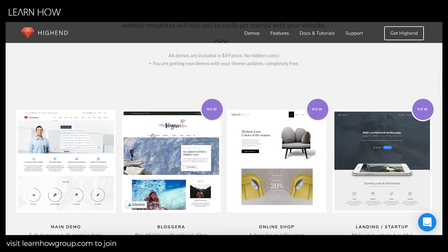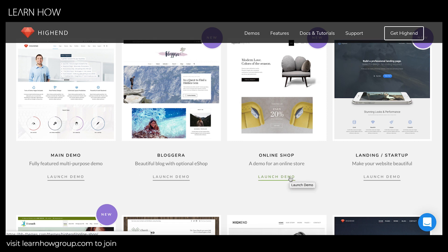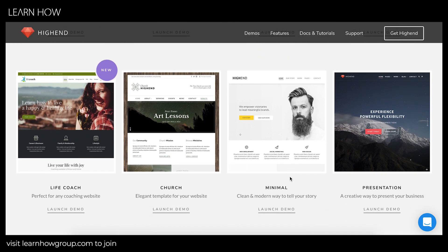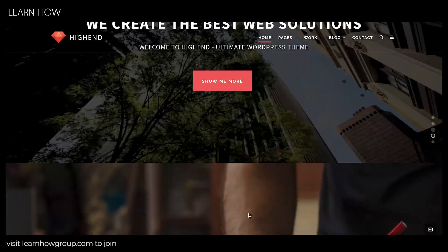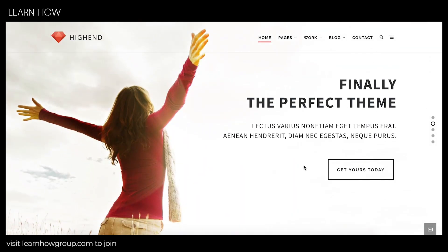There are a bunch of demos that come out of the box, and you get all of these included with the price. If you see a demo you like and want to implement it immediately, you can install the demo and then customize everything the way you want. For example, if you love a particular layout, you can install it, change the text, swap out background images and background video — everything is customizable on your WordPress website.